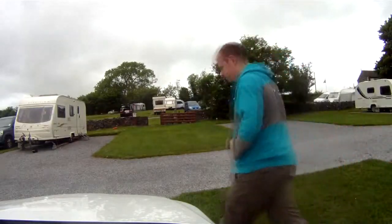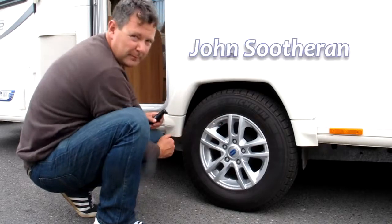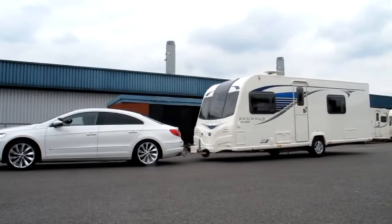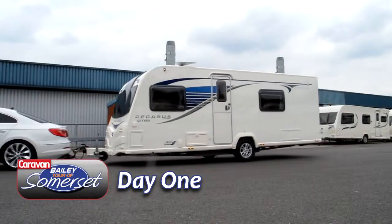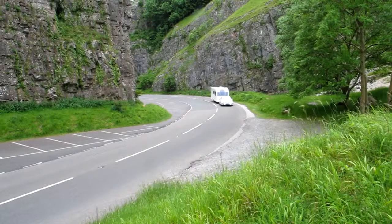Back in June, we headed off to lovely Somerset in a Bailey Pegasus GT65 caravan to discover the county. We'd heard good things about it, but also at the same time to test this new Bailey designed to celebrate their 65th anniversary.